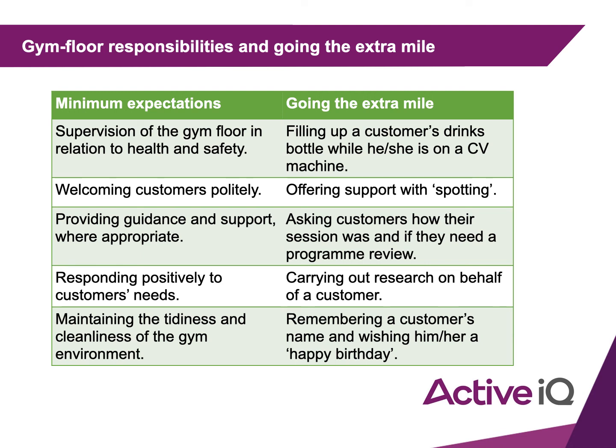Minimum expectation: maintaining the tidiness and cleanliness of the gym environment. Going the extra mile would be remembering a customer's name and wishing them a happy birthday, making them feel special and like you are particularly focused on them.